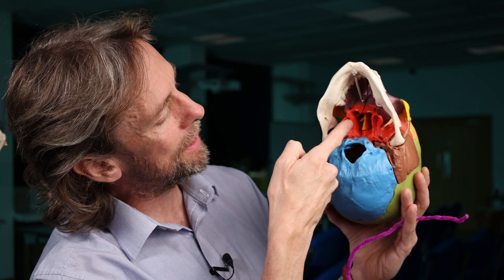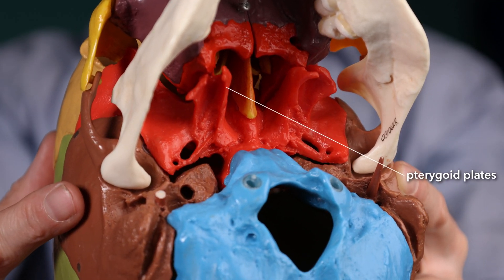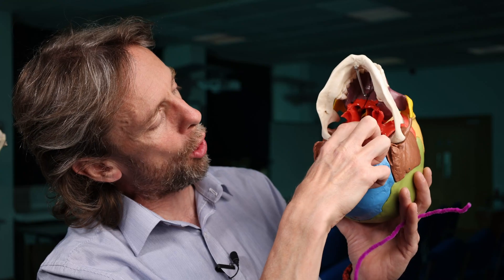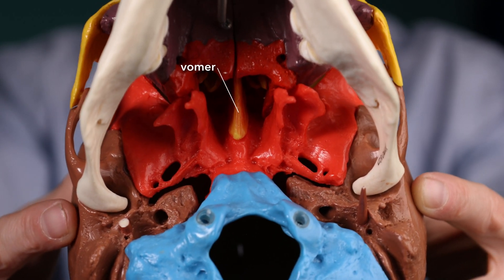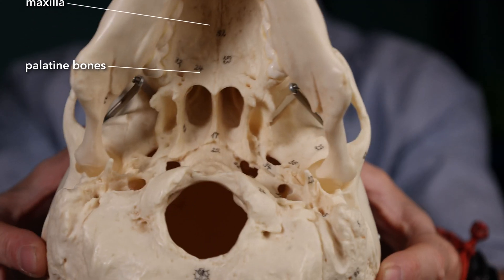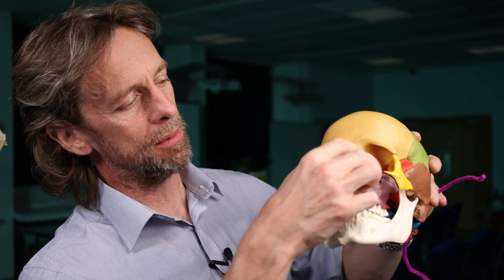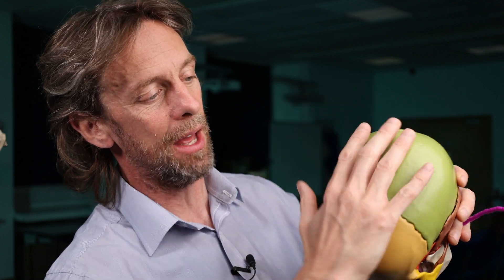Those are the two major holes in the sphenoid. We also see the pterygoid plates — wings of the sphenoid with various muscle attachments. There's also the vomer, the orange midline bone, and then we get to the palate where we have the palatine bones and the maxilla. In terms of the nose and thinking about cerebrospinal fluid leaking through the nose, we're thinking about a fracture to the ethmoid bone, and for that we need to look at the floor of the cranial cavity from inside — we'll save that for another day.